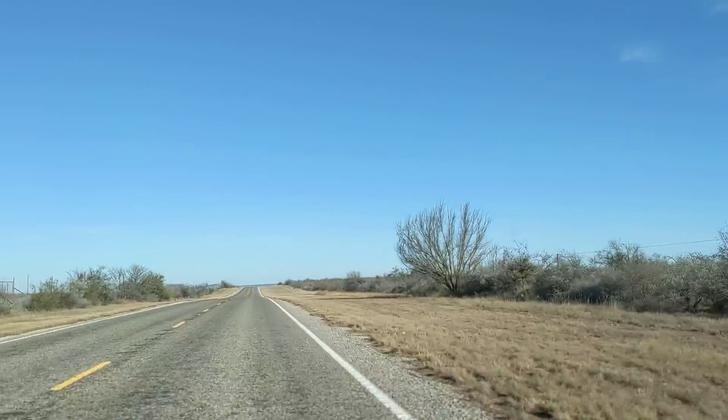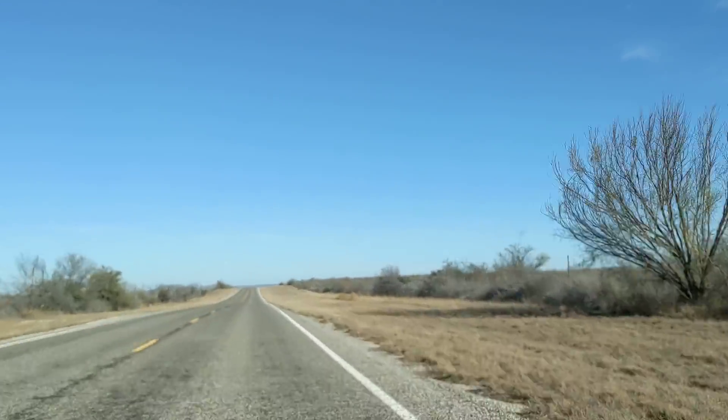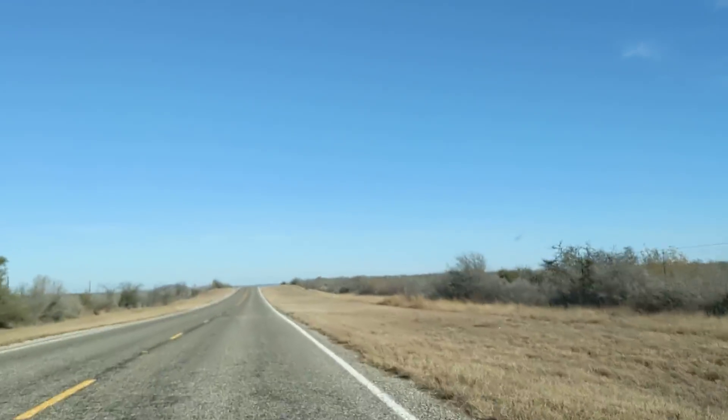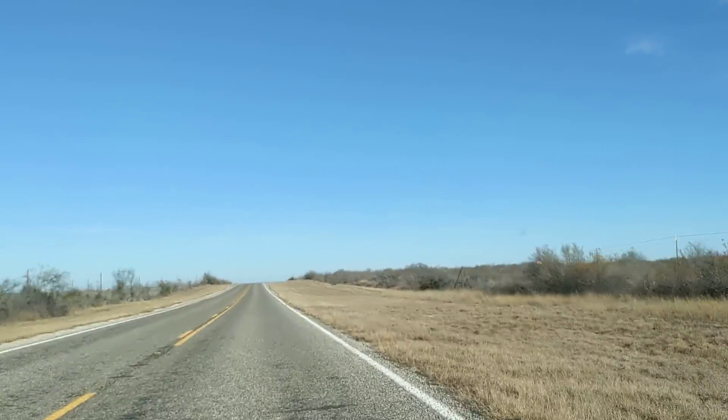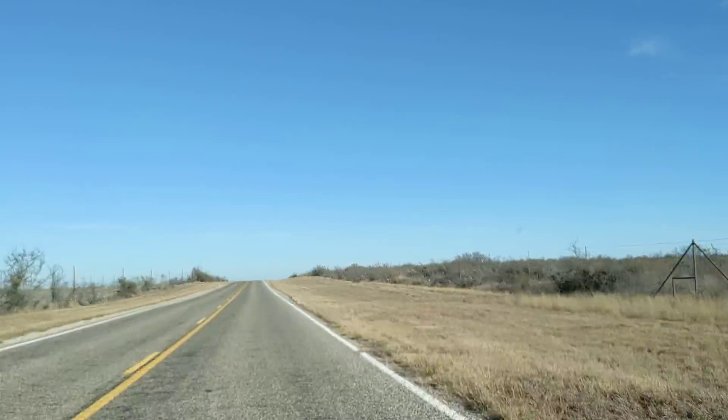You notice the traffic on this highway? We haven't seen a car yet. This is the highway that goes to Rock Springs, Texas from Bracketville, Texas. What else can I tell you about RVing?